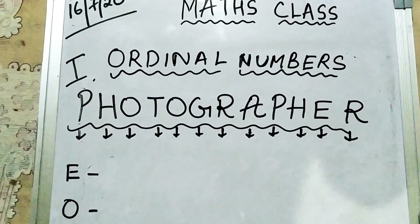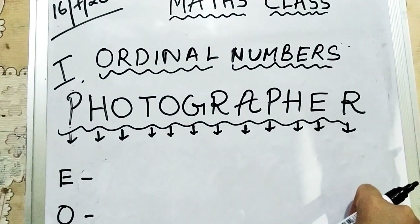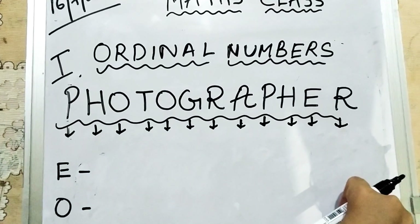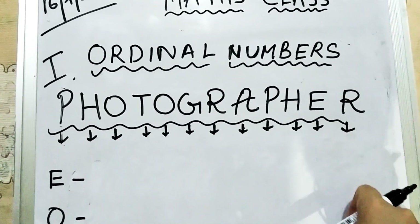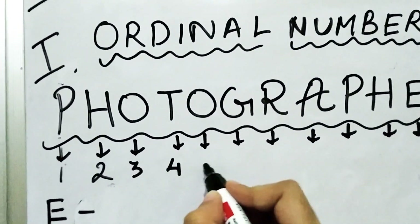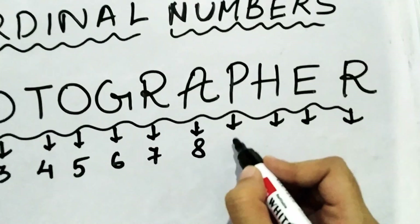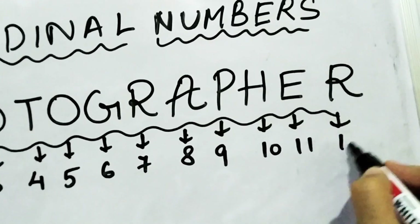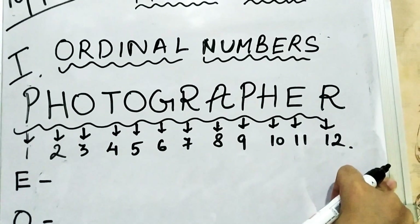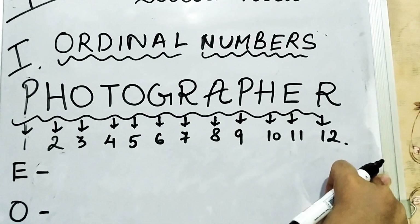Let us start the exercise. The word in front of you is 'photographer.' The first step is to count the number of letters in it: 1, 2, 3, 4, 5, 6, 7, 8, 9, 10, 11, and 12. So there are a total of 12 letters in the word 'photographer.'